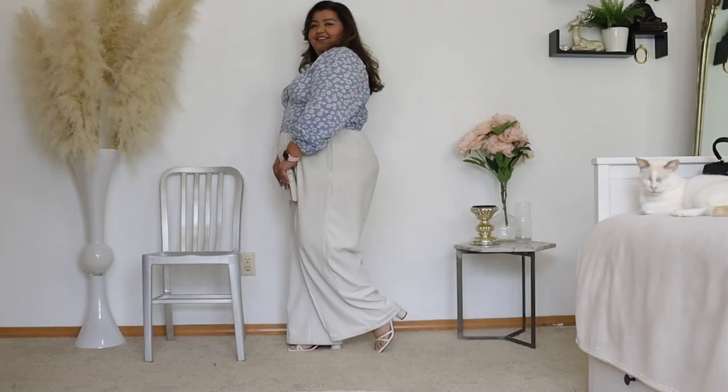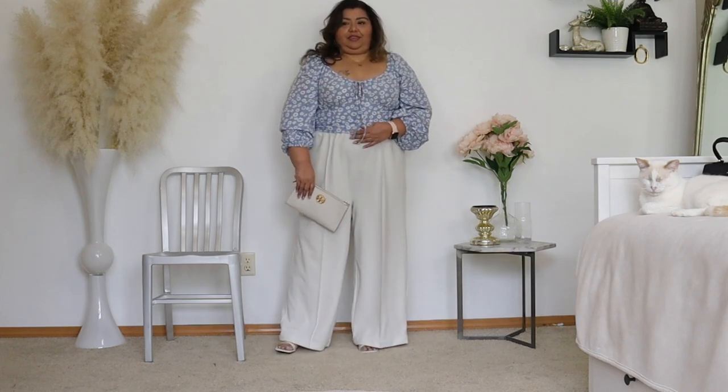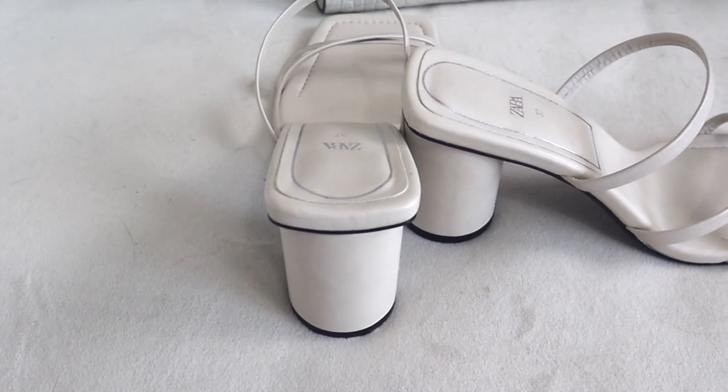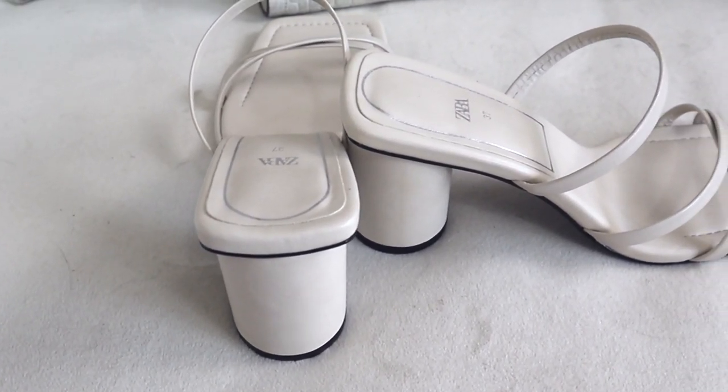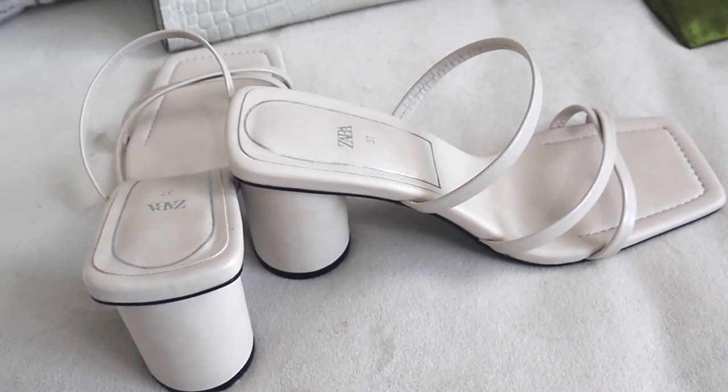The shoes that I am wearing are these beautiful strappy white sandals that I picked up from Zara last year. I love these because they are very architectural to me. I love the heel — it looks like a round column.